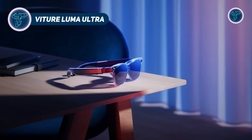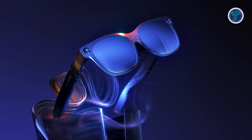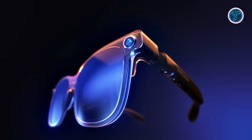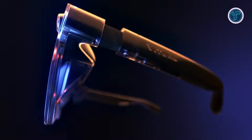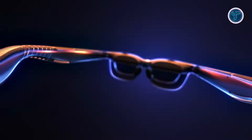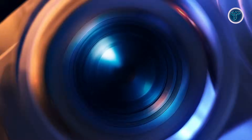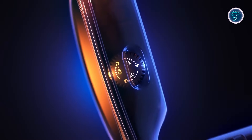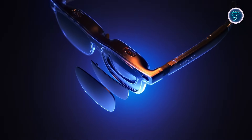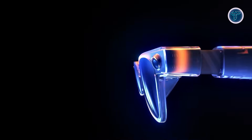Vichur Luma Ultra is a next-level pair of XR smart glasses that bring immersive augmented reality and spatial computing into everyday life. Equipped with Sony Micro OLED panels delivering 1200p resolution at 120Hz and peak brightness of 1250 nits, the virtual display can feel as large as 152 inches from 3 meters away. Its triple camera system, including an RGB camera and dual depth sensors, enables 6DOF spatial tracking and natural hand gesture control, letting users interact with digital content seamlessly in physical space. Electrochromic dimming and myopia adjustments ensure comfortable, clear visuals, while Harman Spatial Audio provides rich sound.